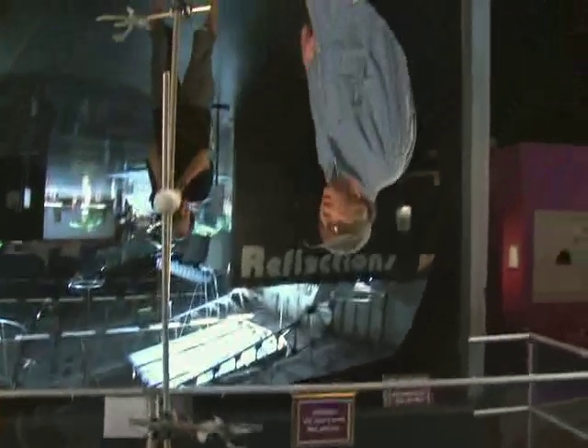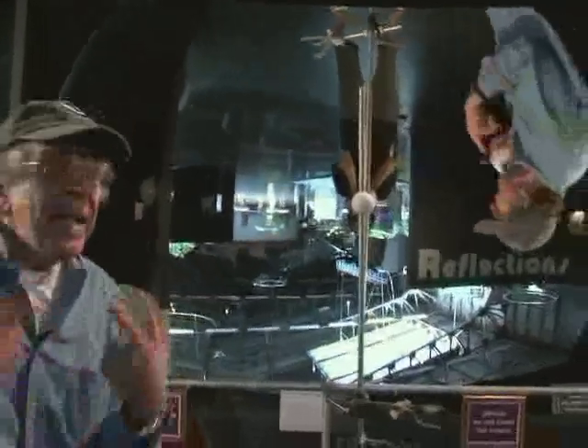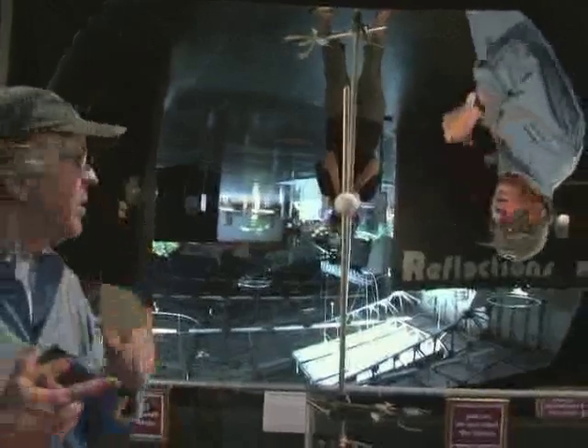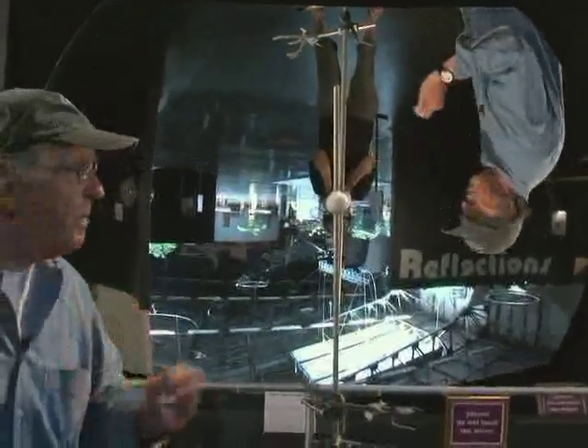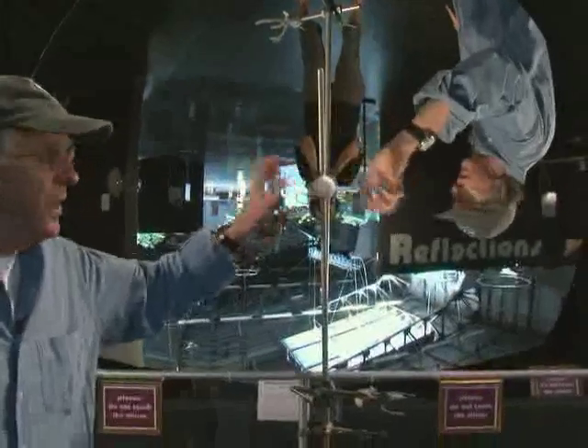So by using this simple styrofoam ball on top of some stools and moving around, testing different parts of the mirror to see where the image comes back, we can say with great confidence that this mirror is not exactly spherical — it is out of pure sphericity by something like one quarter of one degree. We've measured one quarter of one degree with this little ball.